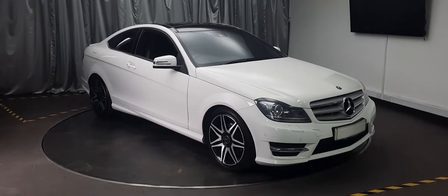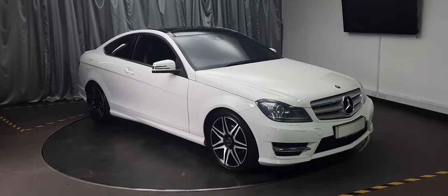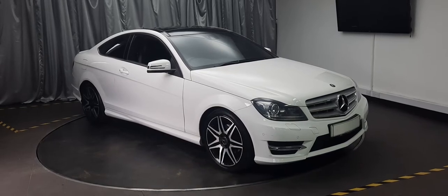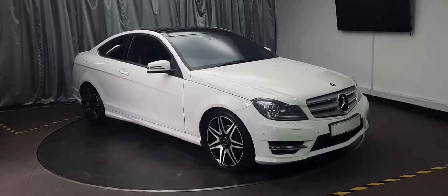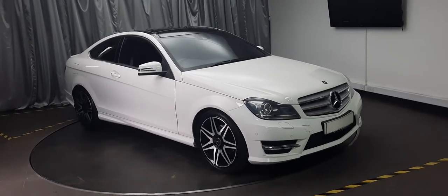Hello there, welcome to Emerald House of Cars. Today we're going to show you this awesome 2013 Mercedes-Benz — it's a C-Class C220, 2.1 litre diesel engine, Blue Efficiency CDI, AMG Sport Plus. All the words you can name, it's got it.